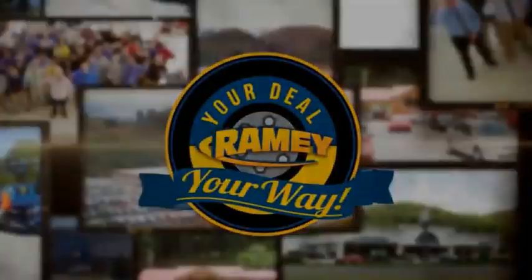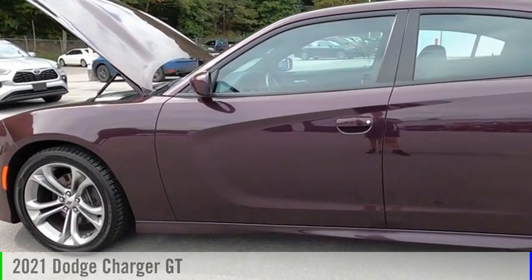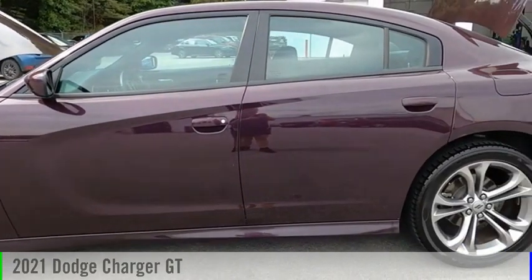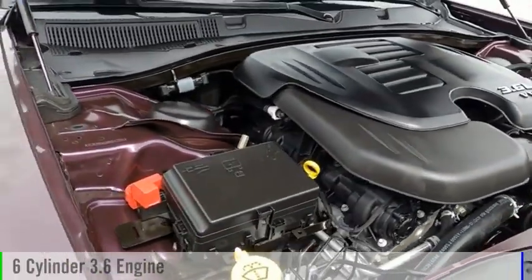Rainey, it's your deal, your way. We are pleased to show you the 2021 Charger. This vehicle is powered by a rear-wheel drive, six-cylinder, 3.6-liter engine.